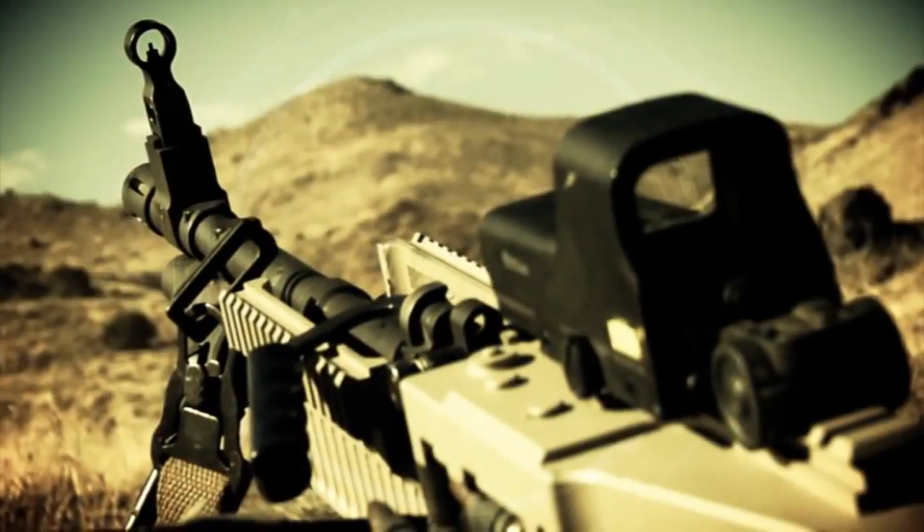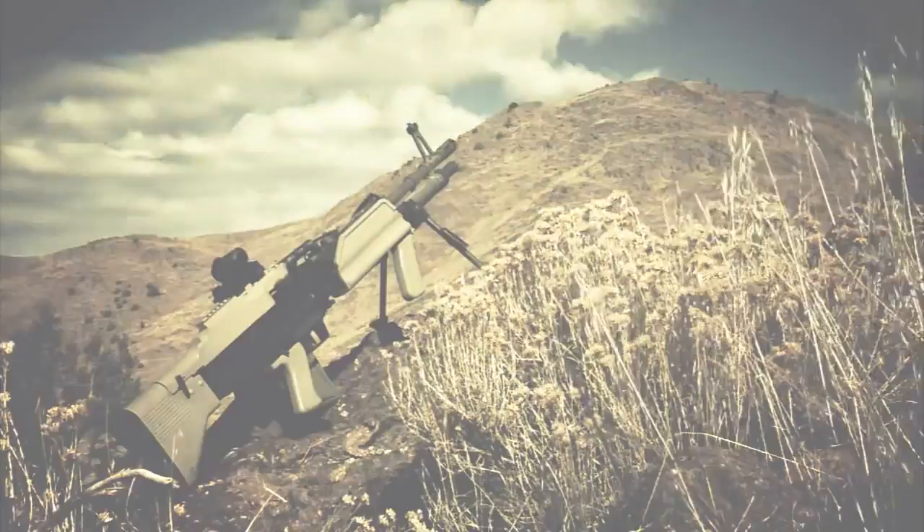Because you can mount optics, aiming lasers, and other accessories on the Mark 43, it performs around the clock.